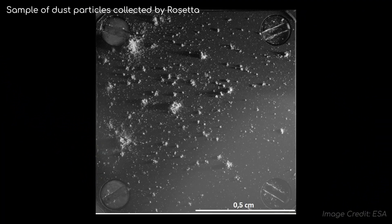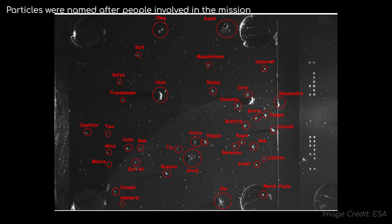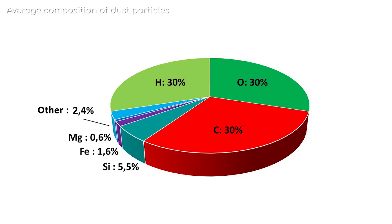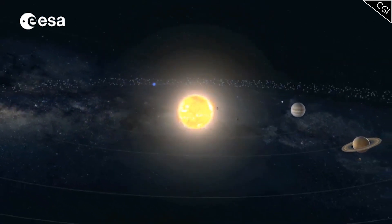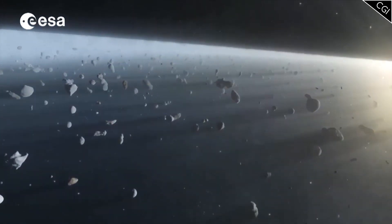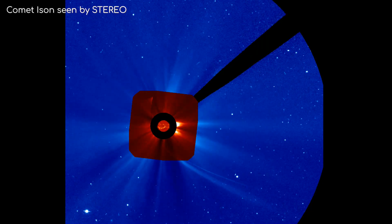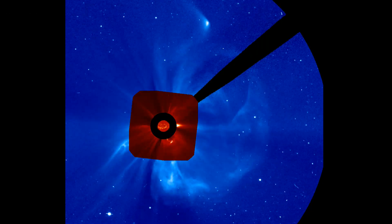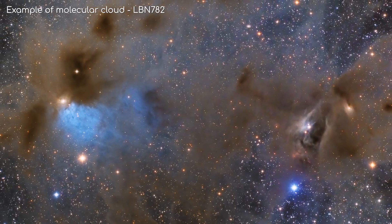The dust particles consisted of complex organic carbonaceous material, mixed in with sodium, magnesium, aluminium, silicon, calcium, and iron. What separates this material from an asteroid's, however, is the presence of an abundance of hydrogen and oxygen. It is theorised that asteroids have been heated a lot longer than comets have due to their closer proximity to the Sun, which has stripped the hydrogen from their compositions. Comets, however, have been kept away from the inner solar system for much of their lives, meaning these dust samples are pristine relics from the formation of the solar system, and potentially even the molecular cloud the Sun would have originated from.